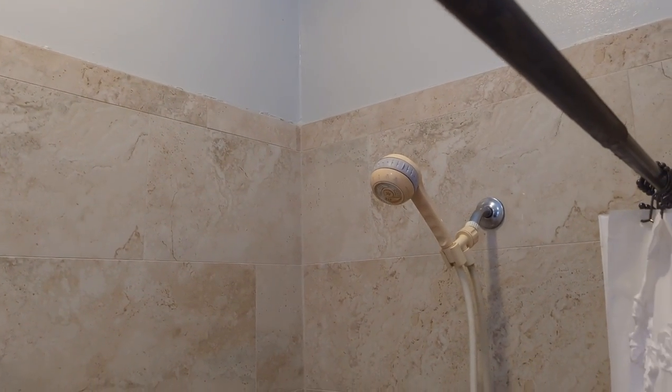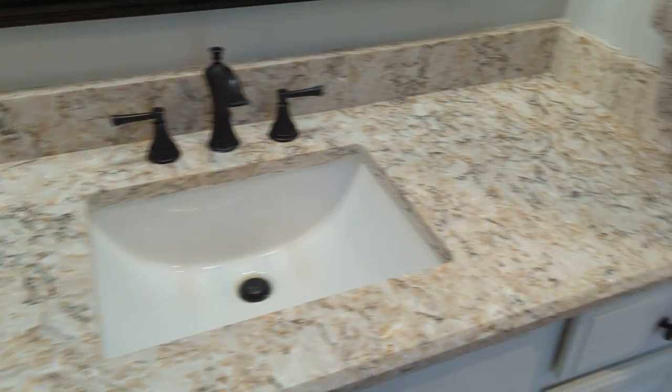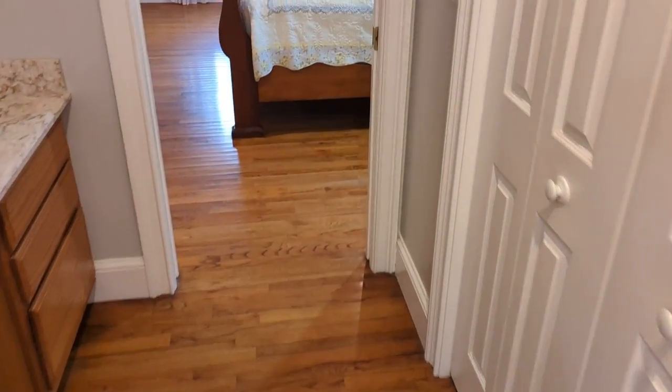There's another shower head — invite your friends, invite all of them, plenty of water for everybody. Always wanted a shower with dual heads? Now you can have one.